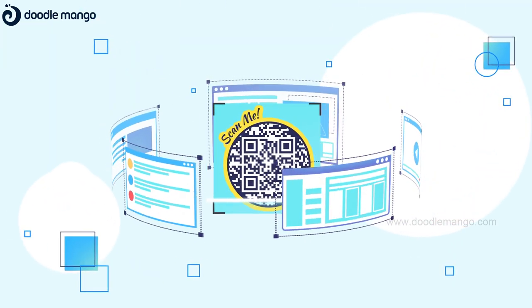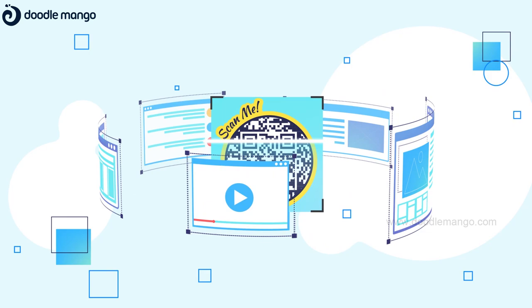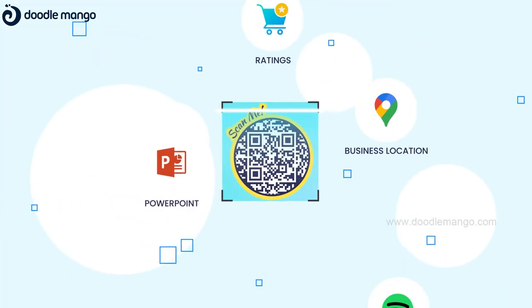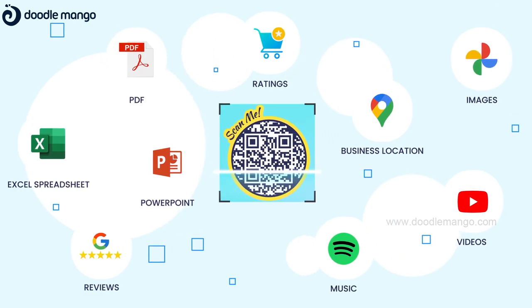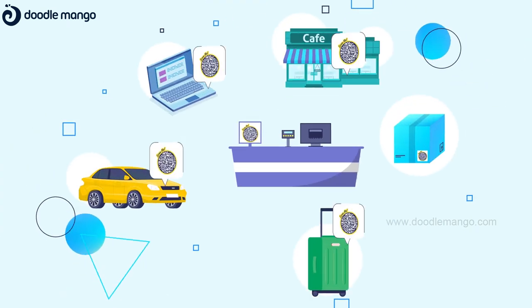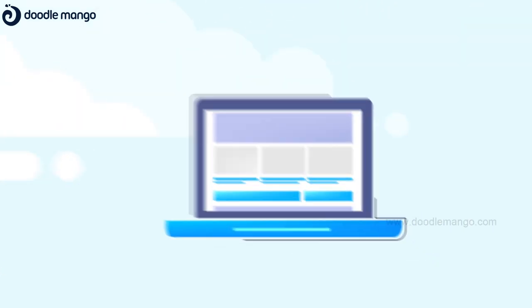After setting up, the QR code is ready for your users to scan wherever you want to redirect them. This allows you to engage your offline audience with your online content. You can add these stickers on your product to streamline the process and make it easier to find the product and company information.